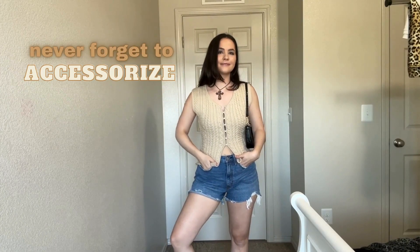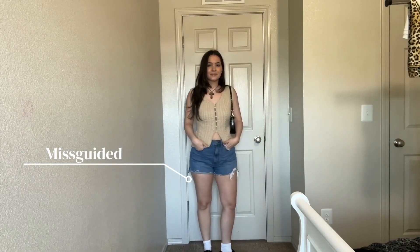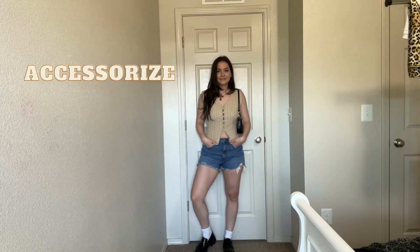Now, if you absolutely cannot stay away from denim shorts, substitute the t-shirt for a more textured, interesting top — it'll make you look more stylish. Also accessorize. I'm wearing a Zara top, a cross necklace from Urban Outfitters — I love it, it looks so vintage — Abercrombie denim shorts, a Forever 21 purse, and Missguided loafers. The black detail in the necklace matched the purse and shoes, so it looks more intentional and elevated. Don't be afraid to accessorize.